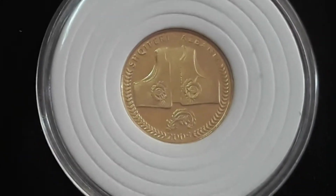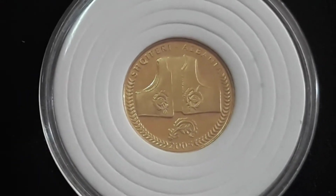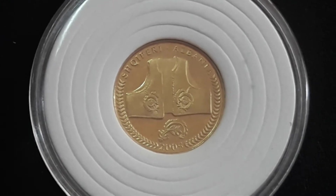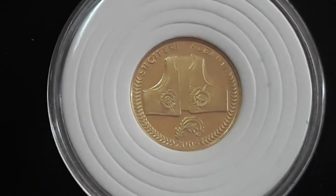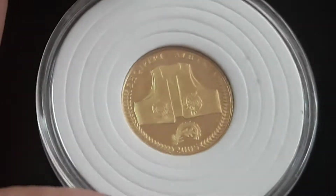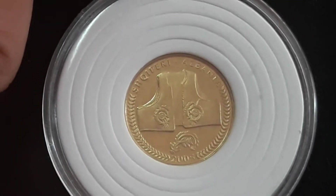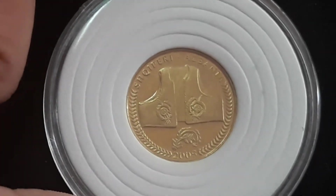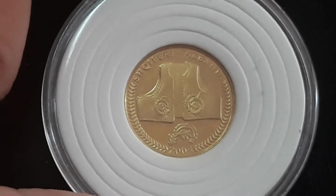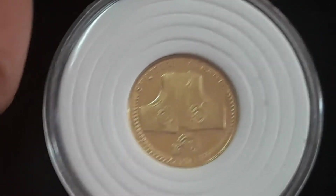Hello again guys and welcome back. Nandi here. So today we have another coin for our series Coin Encyclopedia. Today we will talk about this beautiful series from Albania — the Objects of Cultural Heritage — and this is one of the most beautiful coins of this series.